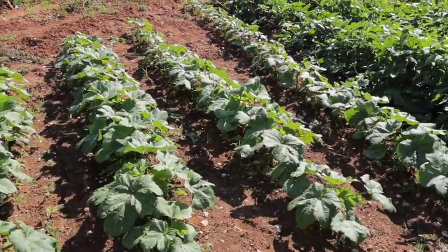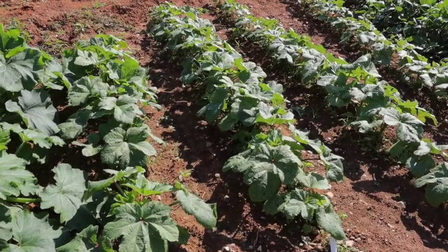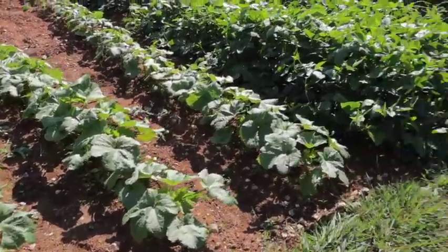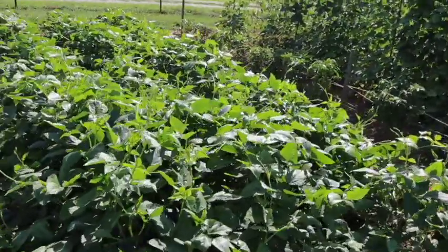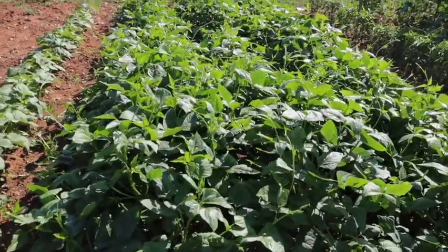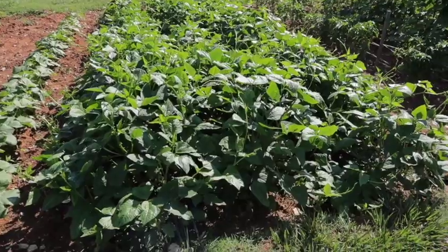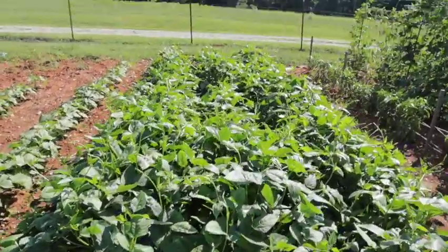Here's our okra rows. We have four okra rows and they're doing really well. I do need to probably thin them out and weed in between. Here are our red ripper peas — we have three rows of these. These are a bush pea and they really take over. They're kind of planted pretty close together, but there are three rows here.